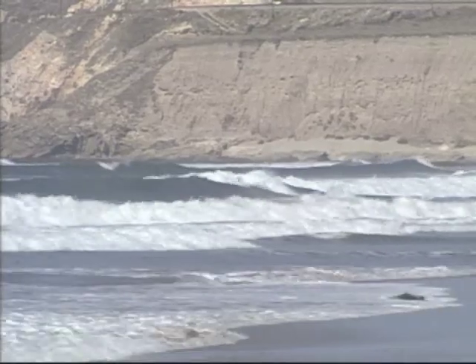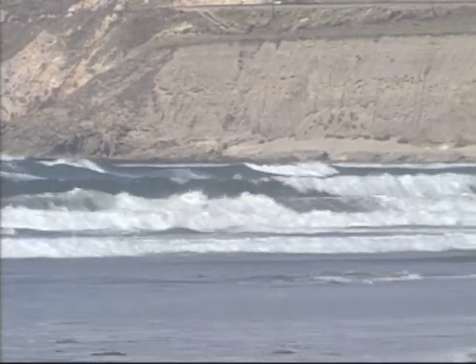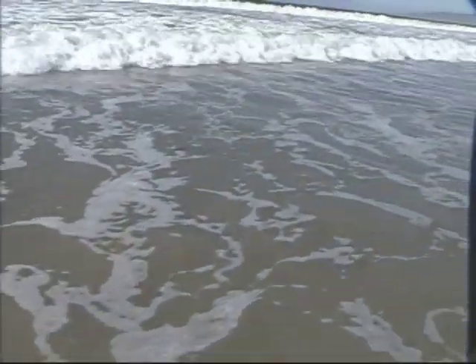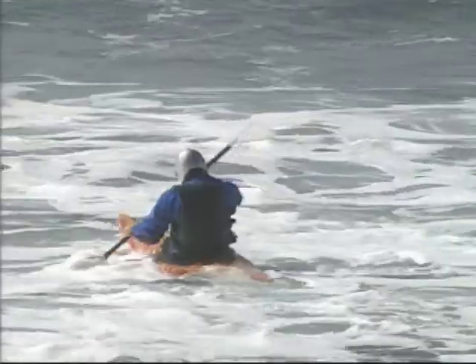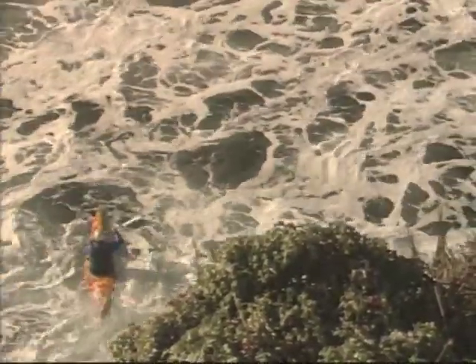Once waves dissipate along a steep beach or rocky shoreline, there's a lot of water looking for somewhere to go. This creates currents along the beach that can be pretty substantial. In your boat, this is typically not a big problem, as long as you keep your bearings so you don't get swept into rocks or areas crowded with swimmers.